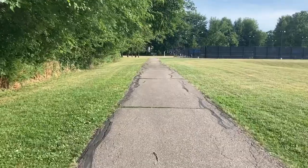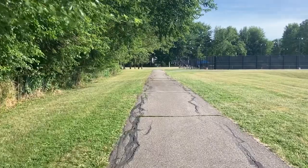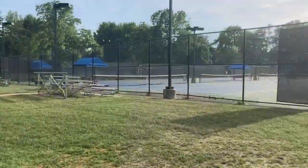What I really like about this park is the trail. It's about a half a mile long and encircles the entire park.